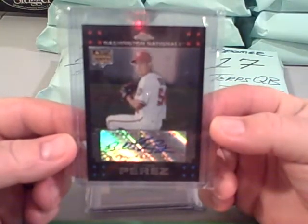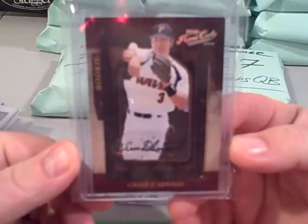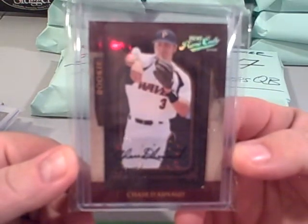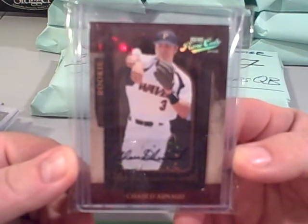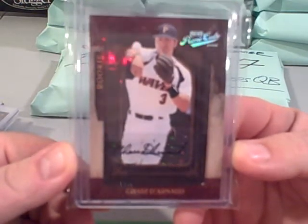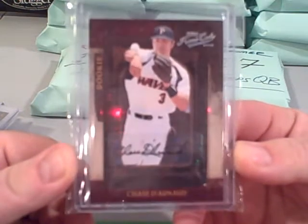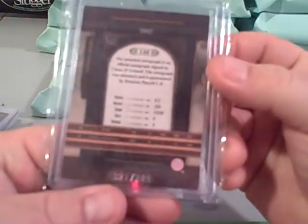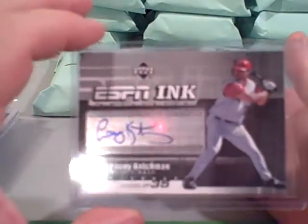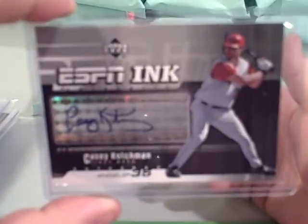Beltran Perez rookie card autograph from Topps Chrome — chase the RC auto, you got it man! I'm gonna tell you off hand Bob, 22 Bird Man 22 — Steve over there — really likes this guy. So maybe after you watch this video, if you want to shoot up a trade with him, let me know. This is numbered to 249, that's a nice card. You also got a Casey Kochman for the Angels, and funny thing is 22 Bird Man 22 is also an Angel fan. So there you go, Bobby, that's your first pack.